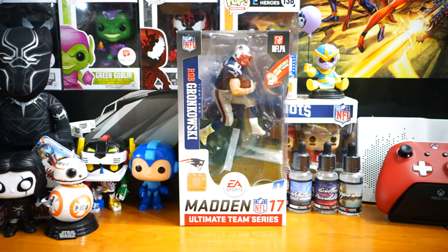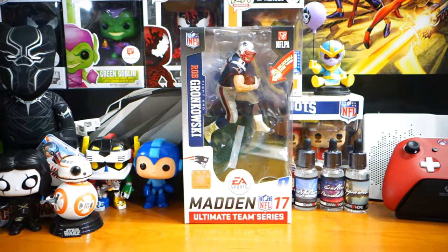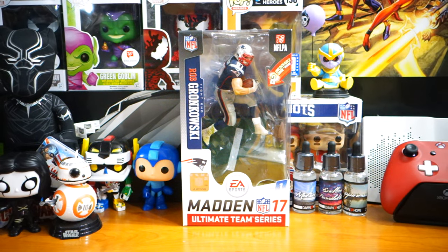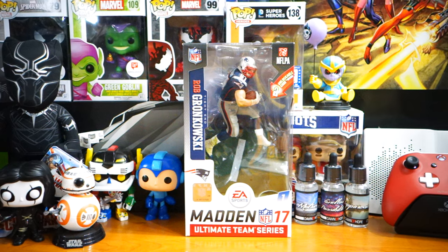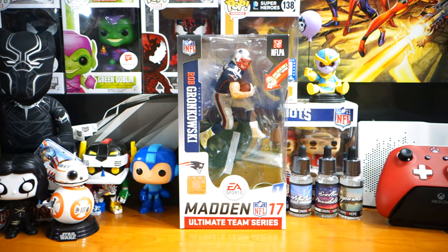What's happening everybody? Jay Shockblast here. Check it out — we have the Madden 17 Ultimate Team Series Rob Gronkowski action figure.